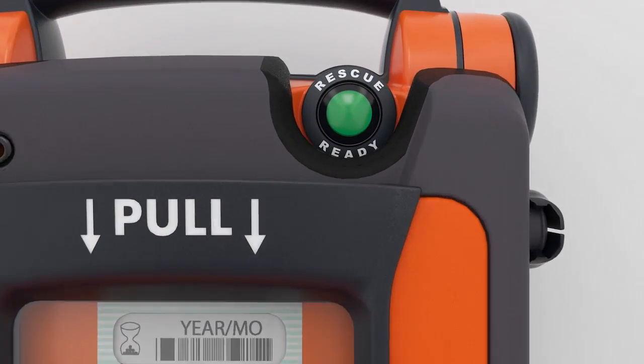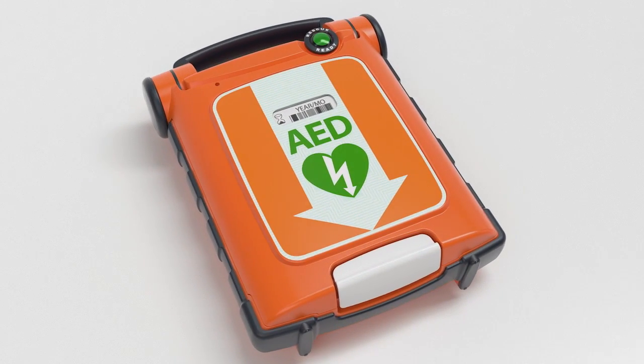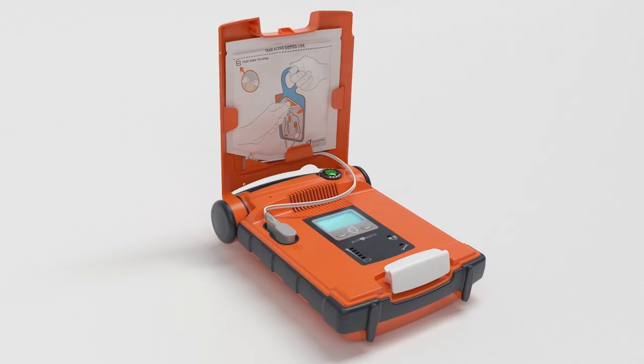The highly visible green indicator confirms that the AED has passed rigorous daily, weekly, and monthly self-tests and is ready to perform a rescue. Operation is intuitive from the start with immediate voice and text prompts.